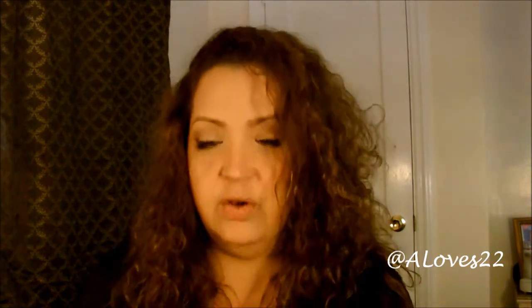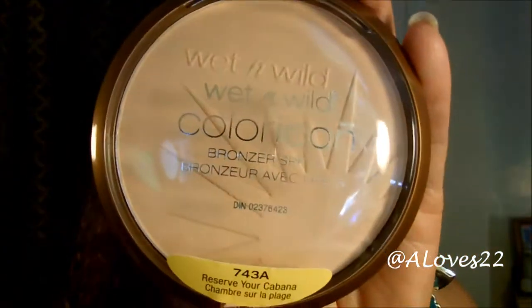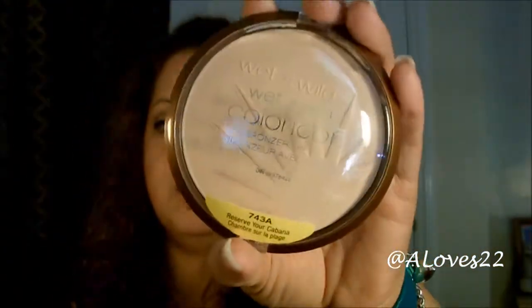Now, what I'm showing you right now is considered a bronzer, but it's more of a highlighter — it's the lightest in their bronzer collection. I'm talking about the Wet n' Wild Color Icon Bronzing SPF 15 Powder in Reserve Your Cabana. I love this — look how big it is. This is huge and it's awesome.